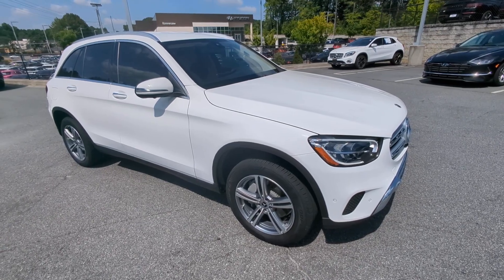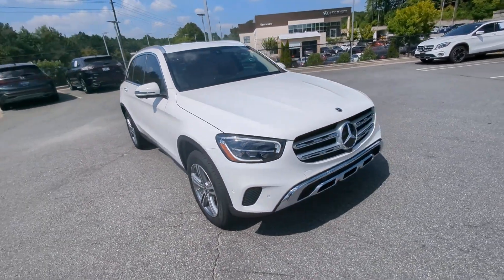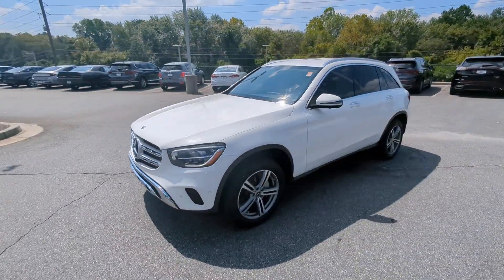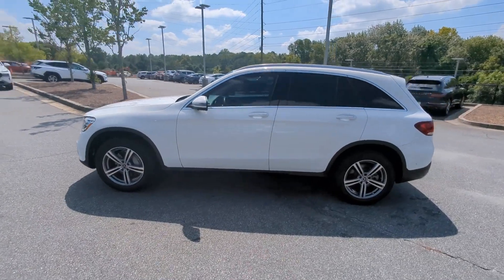This could be the car for you — the 2021 Mercedes-Benz GLC. This vehicle is an outstanding buy with fewer than 50,000 miles on the odometer.